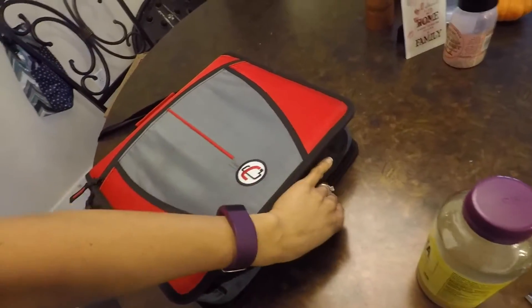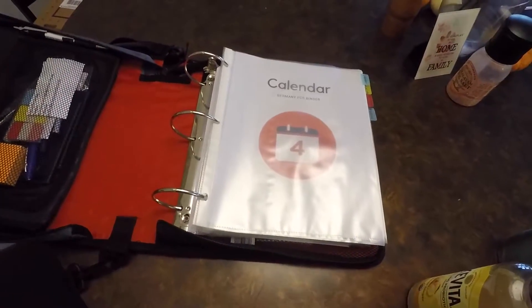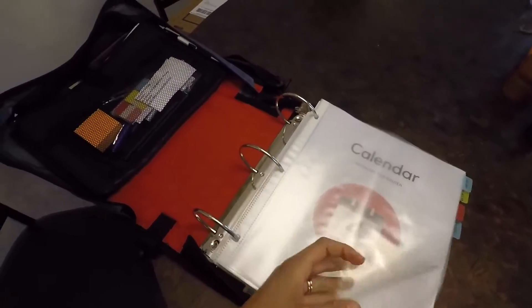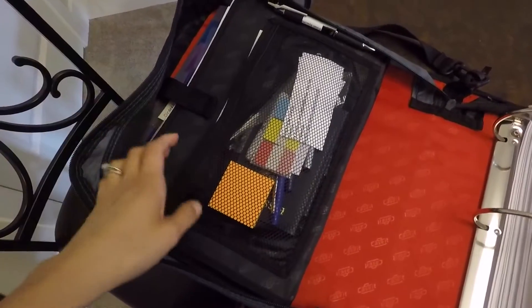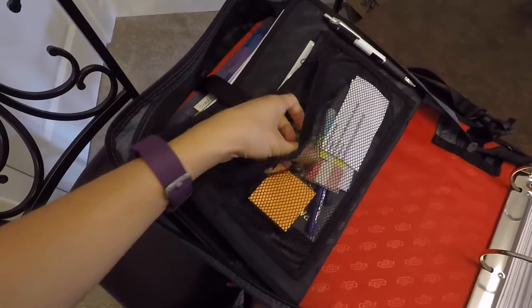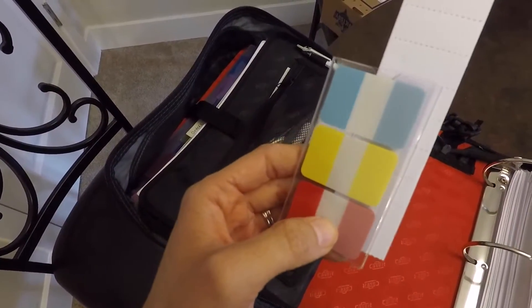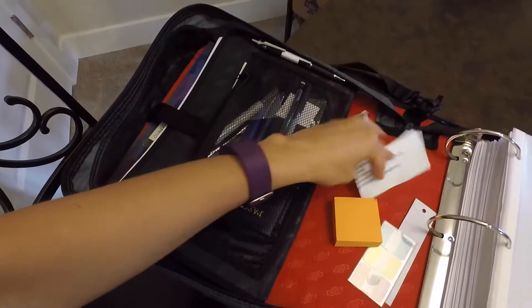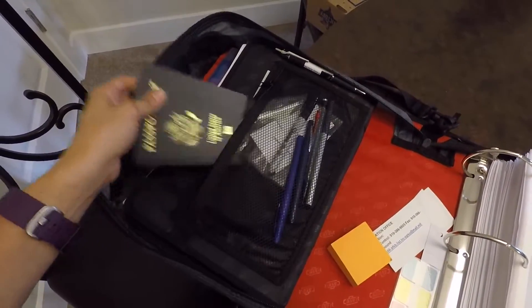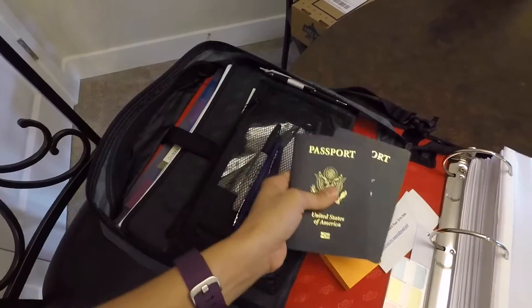Definitely get one that zips up because you don't want to lose anything when you're walking around with it. So let me show you this side first. This is just a place where I keep things — these tabs have come in handy. This is kind of my unique twist on the binder. I've got Post-it notes, the email for the transfer office, pins, and my passports.